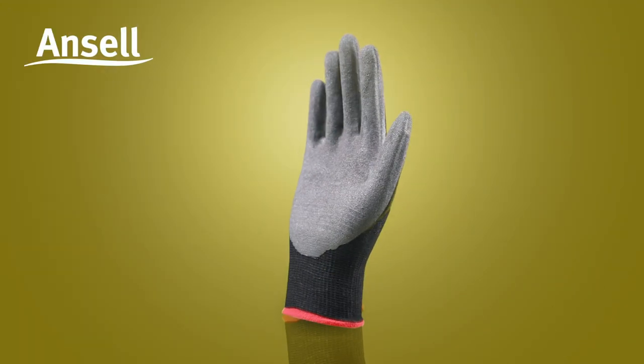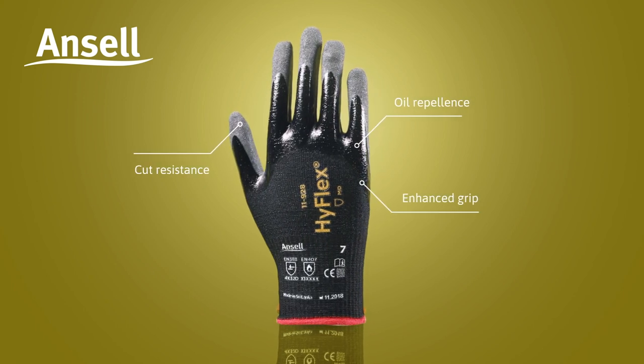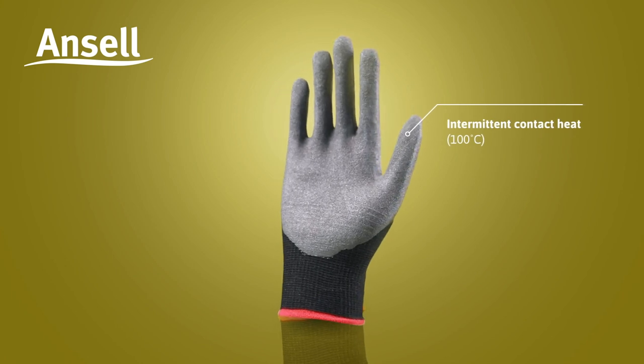This is why Ansel introduces the 11928 HyFlex, our latest in multi-risk protection. It provides cut resistance, oil repellency and grip. It also protects workers from intermittent contact heat up to 100 degrees Celsius.